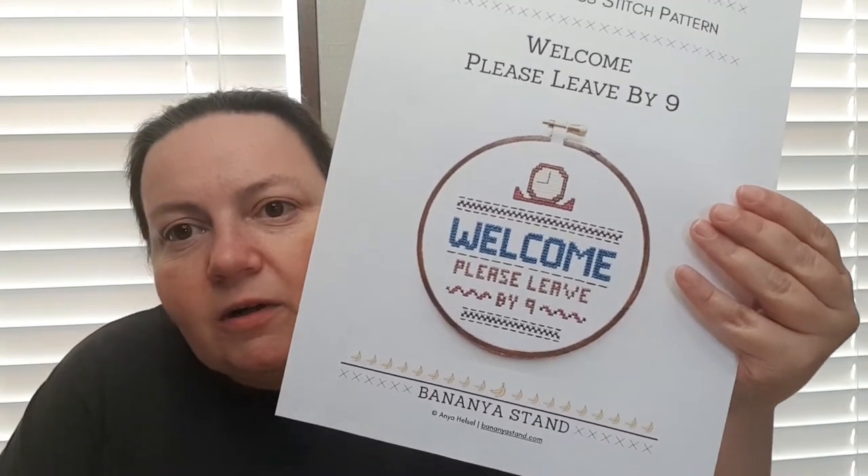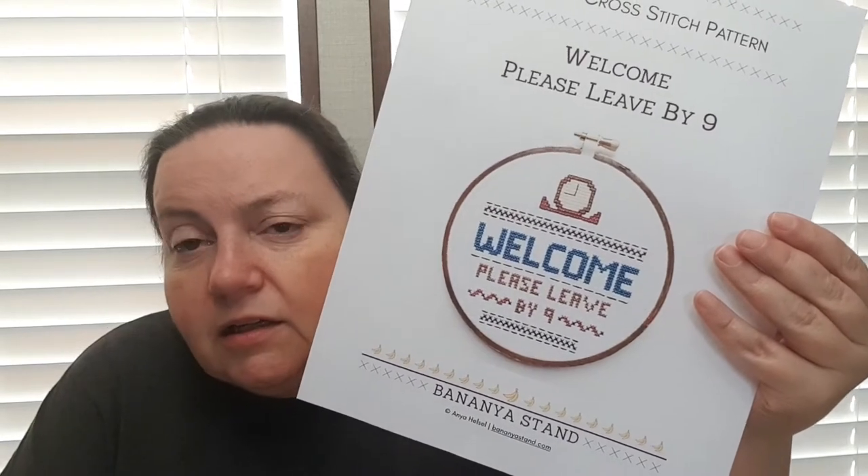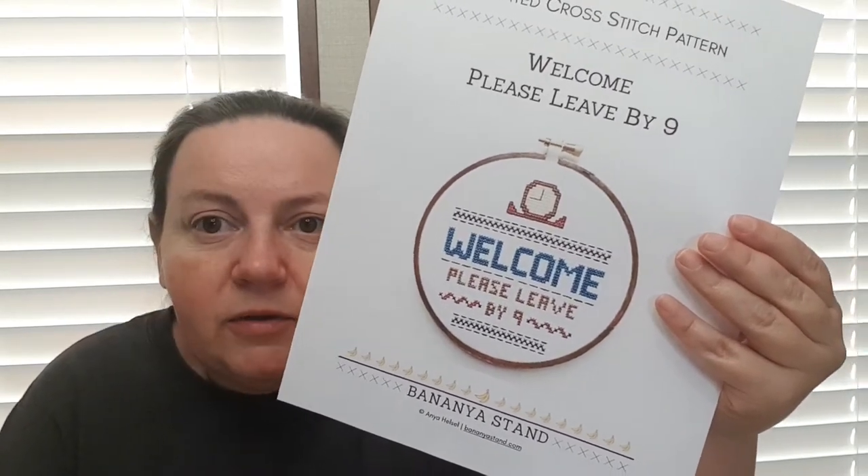'Welcome Please Leave by Nine' by Banyanistan — this one is going to be real quick, so hopefully we'll see a new start by the end of this month or the beginning of February. I just need to figure out if I have fabric or if I have to go buy some, but I'm going to do it on 14-count Aida so it shouldn't be too hard to get a start on that.